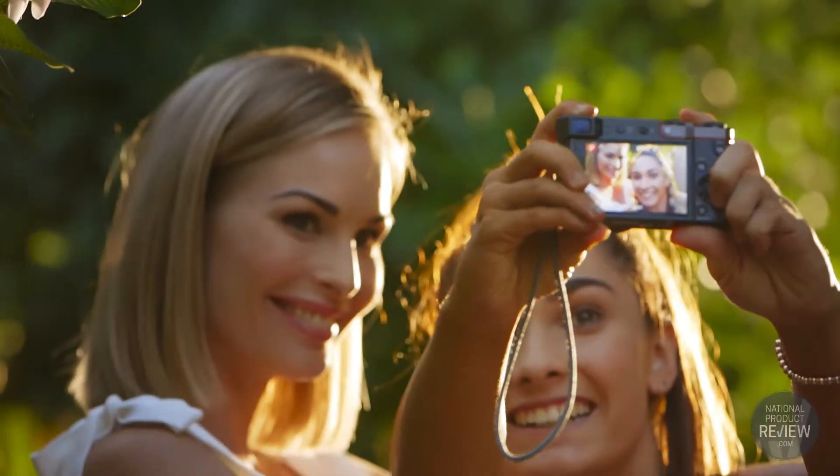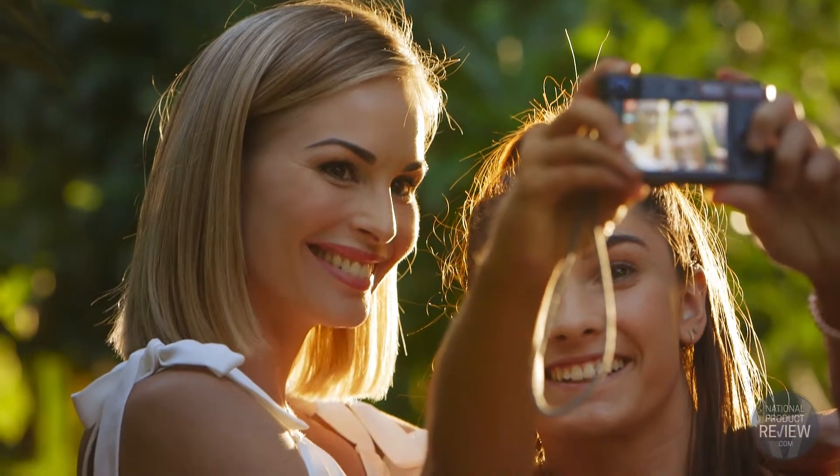Sometimes harsh sunlight makes even the brightest camera screens difficult to see, but when you lift the TZ110 to your eye its viewfinder turns on automatically so you never miss any of the important detail.